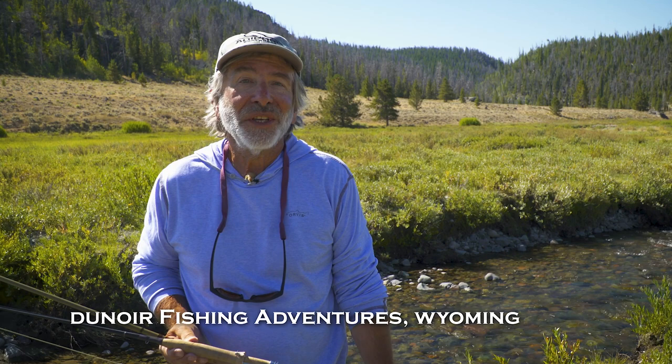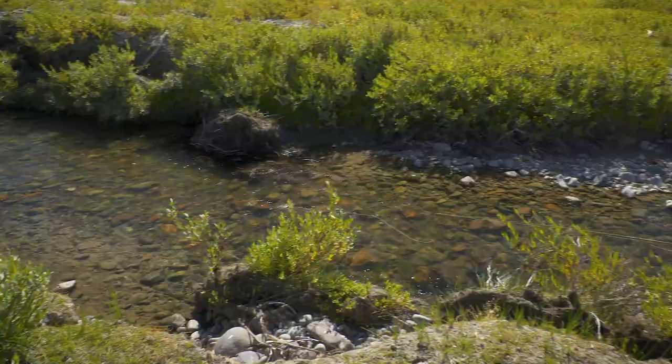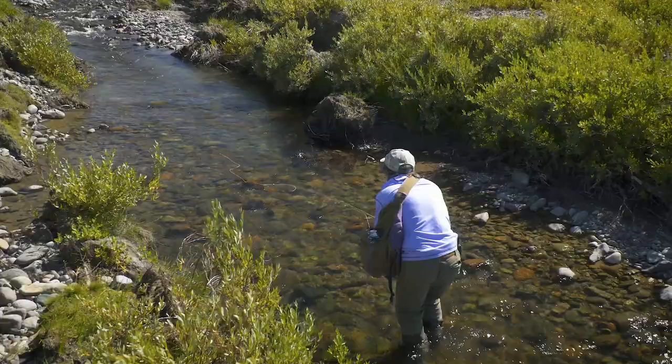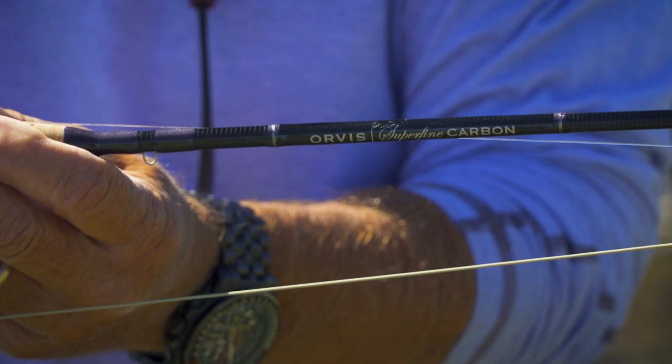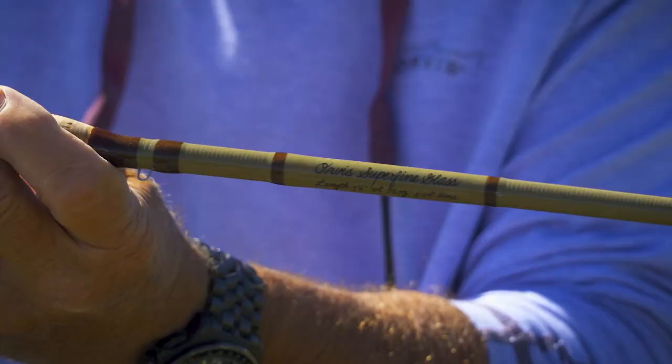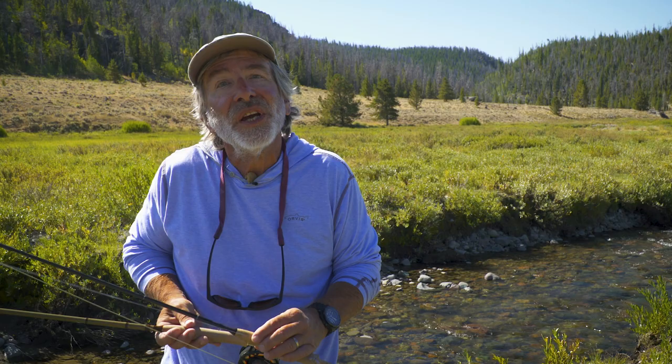Most modern fly rods are optimized to cast about 35 feet of line. The problem is in small streams you're often casting just a few feet of line. One way to address this is to get a rod with more of a full flex action that's optimized to cast shorter lengths of line, like this Superfine. Another option is to use a fiberglass rod — fiberglass or bamboo fly rods are slower action, they'll bend more at short casts and be able to throw those short lines, and they roll cast better. A third option, if you don't want to get another rod just for small streams, is to over-line your normal fly rod by one or two line sizes. If you have a four-weight rod, put a five or six weight line on it — that'll make the rod bend more, it'll roll cast easier, and it'll be much better in small streams.